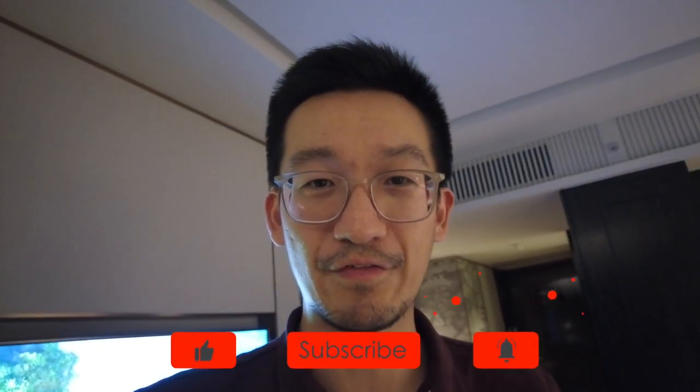If you enjoyed this quick room tour of the JW Marriott in Bangkok, make sure you like and subscribe for more travel and food videos.